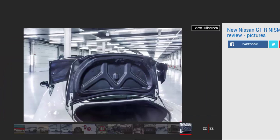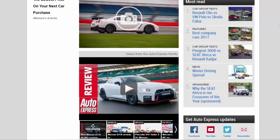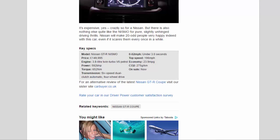Key specs: Model — Nissan GT-R Nismo. Price — £149,995. Engine — 3.8-litre twin-turbo V6 petrol. Power — 592 bhp. Torque — 652 Nm. Transmission — 6-speed dual-clutch automatic, four-wheel drive. 0–62 mph — under 3.0 seconds. Top speed — 196 mph. Economy — 23.9 mpg. CO2 — 275 g/km. On sale now.